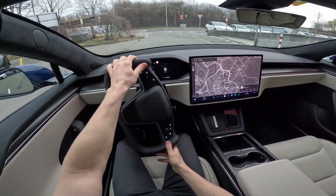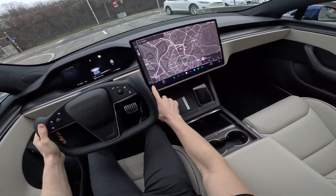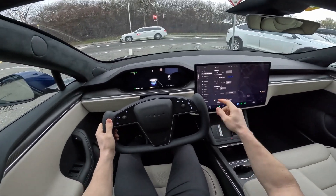This practical accessory ensures both your beloved pet and your Model X's interior stay in top condition. Priced at approximately $135, it's conveniently available on Tesla's official website, making it a worthwhile investment for pet-loving Model X owners.